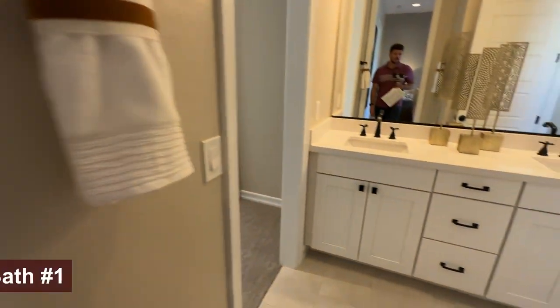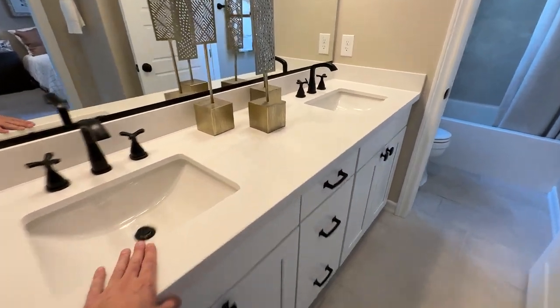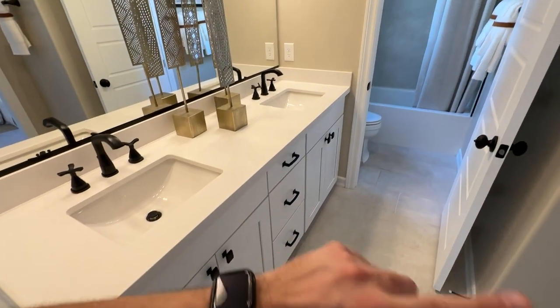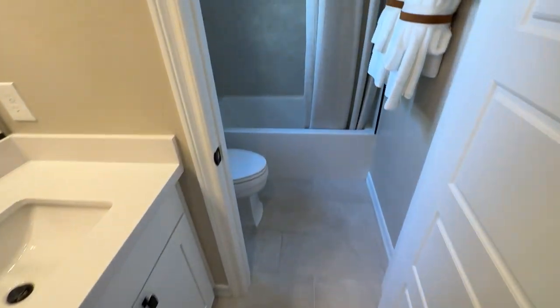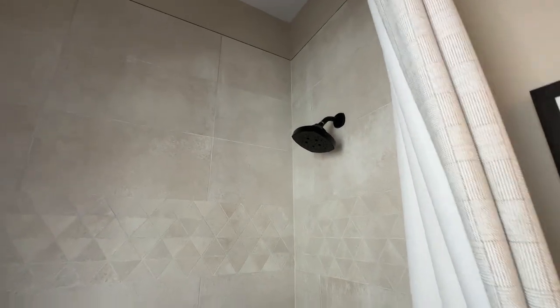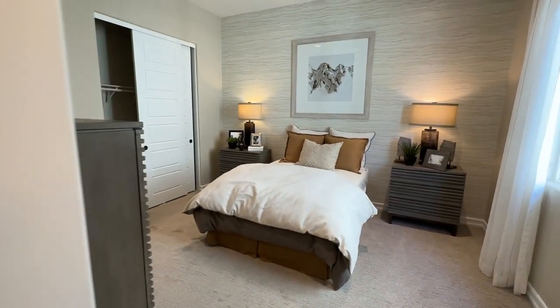The bathroom has dual undermount sinks — it comes with one and you can add a second for about $1,500. The fusion quartz countertop is included in the base price; you can keep it or upgrade at the design center. Cabinets run around $8,000 for the kitchen and bathrooms. This tile is an upgrade — it comes standard with a 17x17 ceramic tile. In the bathtub you get a fiberglass enclosure; if you want a tile wall surround, that's about $2,000–$3,000 depending on the tile.